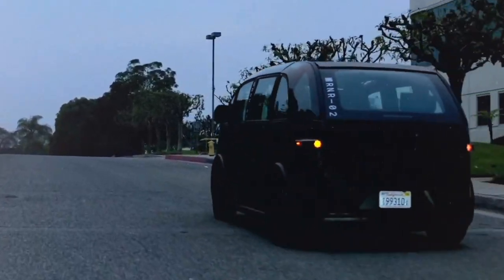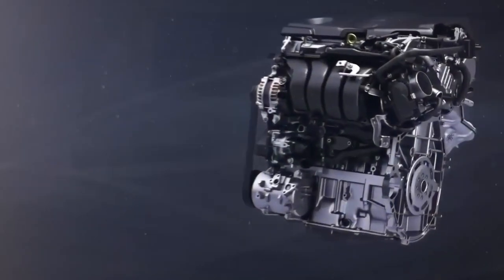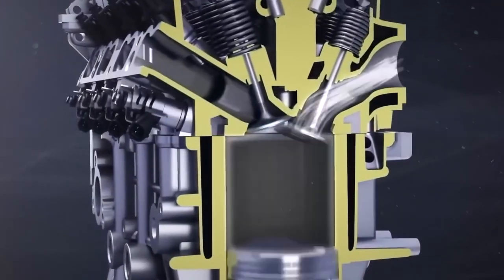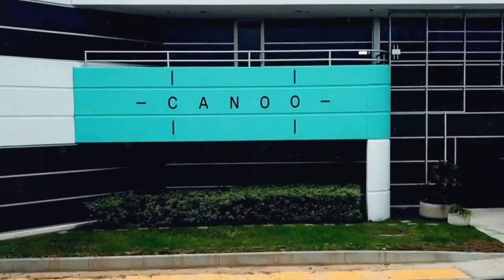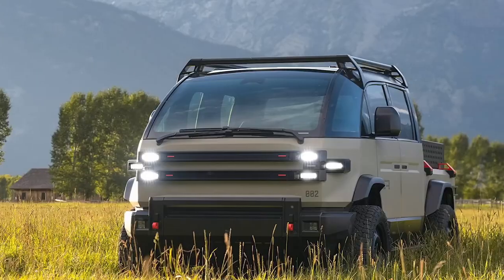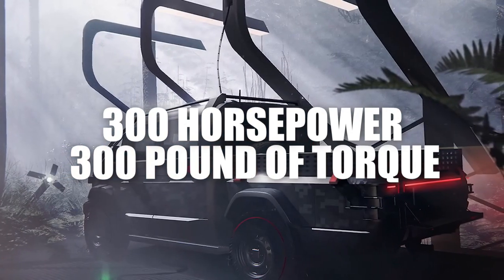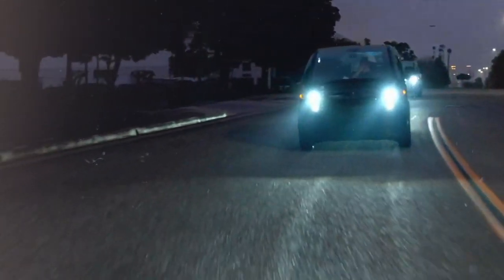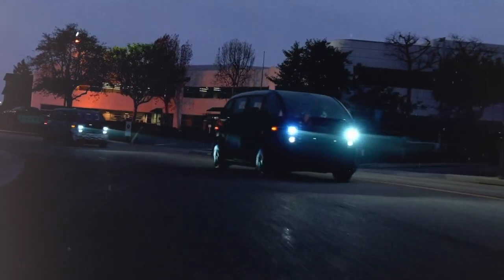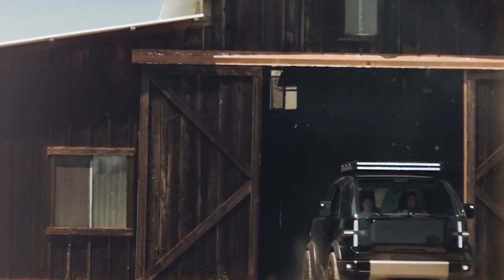When we pit the Canoo against the field, we're not just eyeing other electric trucks — we're talking about going toe-to-toe with the gasoline giants too, the ones with hefty V8 engines that pack power but also pack on the pounds. The Canoo truck is like David stepping into the ring with Goliath, but David's got a futuristic slingshot. Weighing in at under 200 pounds, it still delivers 300 horsepower and nearly 300 pounds of torque — and you can double up on that power without the weight penalty of a traditional engine.